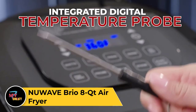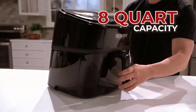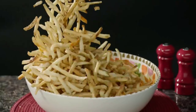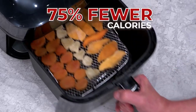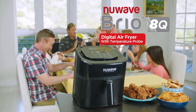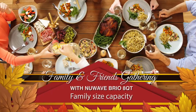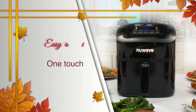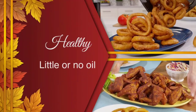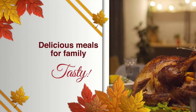NuWave Brio 8Q Air Fryer. The NuWave Brio 8Q Air Fryer offers a spacious and efficient way to cook delicious meals with less oil. Its large capacity allows you to prepare generous portions for your family or guests, making it ideal for gatherings and parties. Utilizing advanced air frying technology, it circulates hot air evenly around the food, producing crispy and golden results without the need for excessive oil. Featuring intuitive digital controls and a wide temperature range, you can easily adjust settings to achieve your desired cooking preferences. The Brio 8Q is versatile, capable of frying, roasting, grilling, baking, and more.